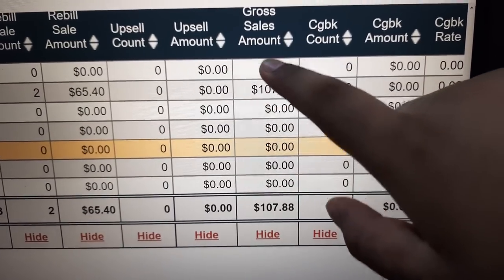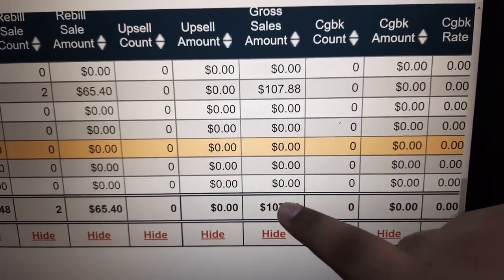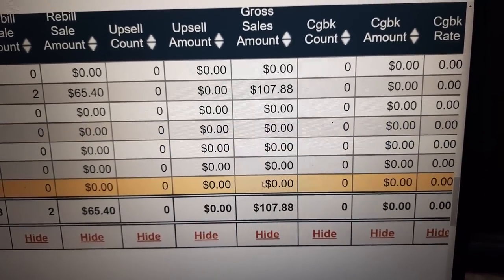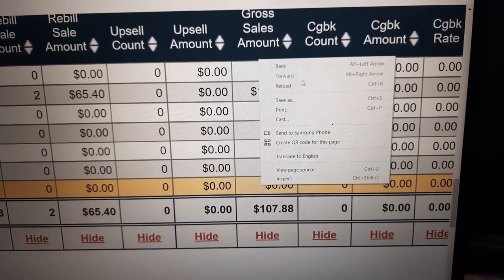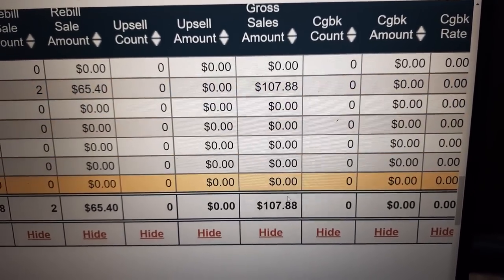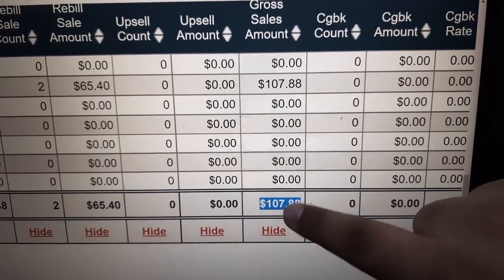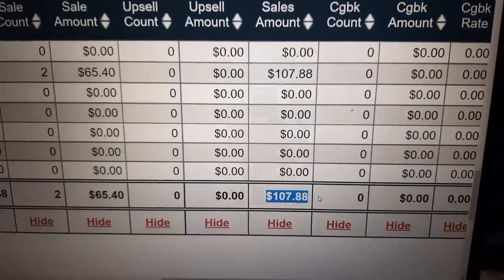I have made $107 just in the past two days using absolutely free traffic. I can refresh this to show you that all of this is absolutely live. Why this method works is because I'm not just going to show you one or two or three free traffic sources — I'm going to show you 30 plus free traffic sources that you can use to definitely make money.